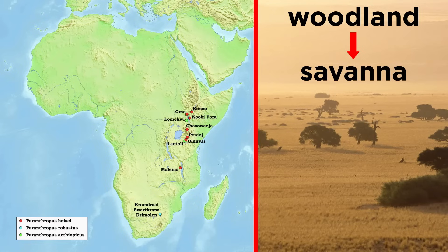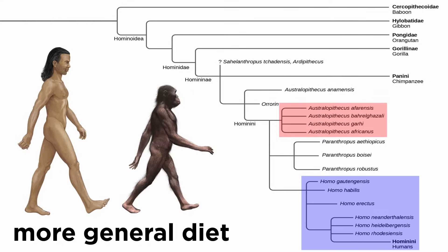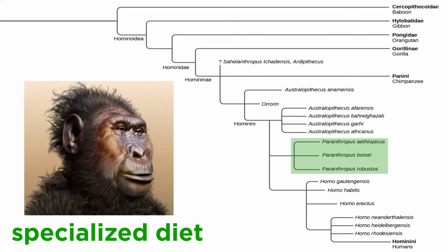Paranthropus emerged as East Africa was transitioning from woodland to savanna, and this makes sense as Paranthropus is broadly thought to be a grass-eating ape. Australopithecus, as well as genus Homo, were much more general in what they consumed, which is why Paranthropus is something of a specialist.